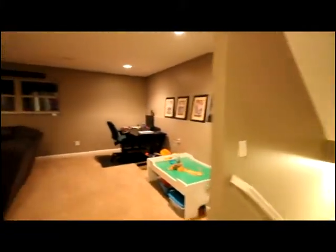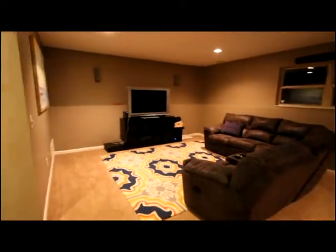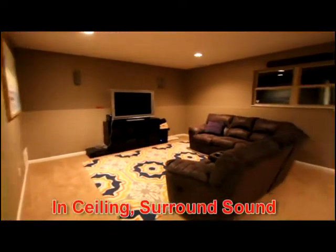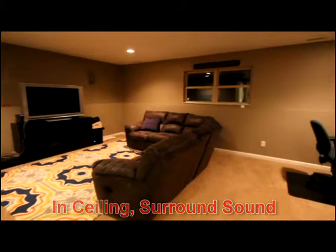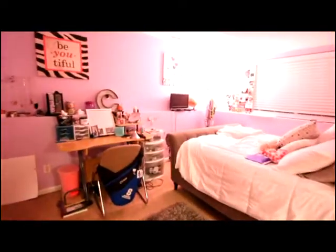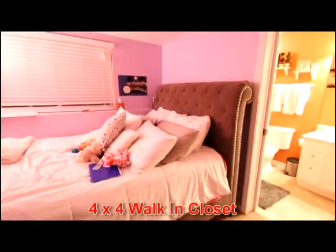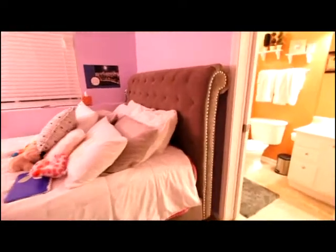Among the great features in this home, you'll appreciate one of two recreation areas. It's a generous space for a home theater with surround sound, access to view the backyard, utility access, and then Bedroom 4. All the closets are generously sized in this home, and access to a full bath.